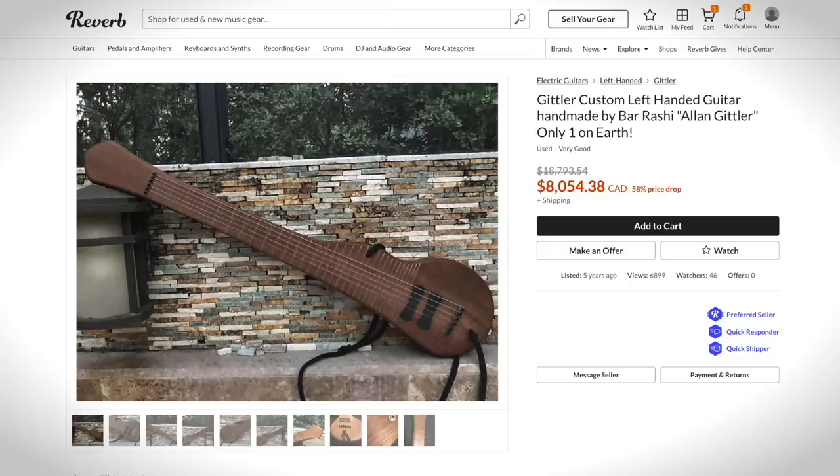To kick off this cursed guitar countdown, check out this Bar Rashi Gittler. To my eye, this looks like somebody took a piece of scrap wood, tied fishing line to it for frets, attached strings, added a shoestring for a strap, and called it a guitar.